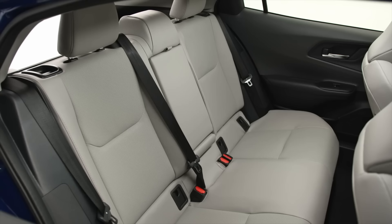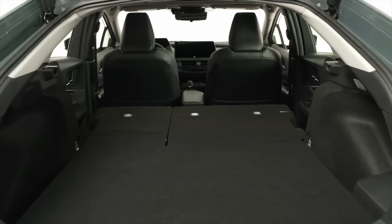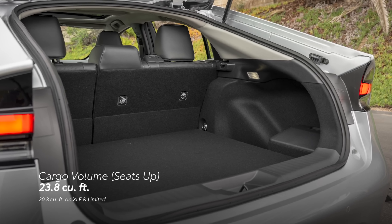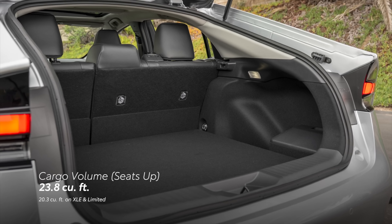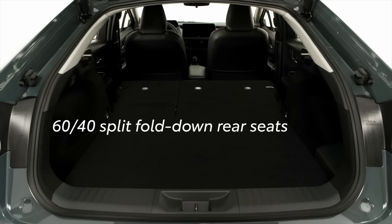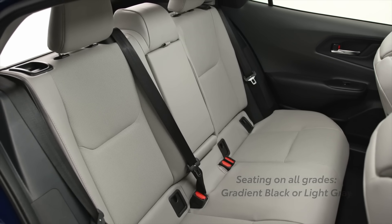There's also a question about cargo space. Because of the redesign, the 2023 Prius loses a lot of cargo capacity — around 7 cubic feet — leaving you with just 20.3 cubic feet of storage behind the rear seats. You can increase cargo space by folding down the back seats, but then you'll need to sacrifice passenger space.